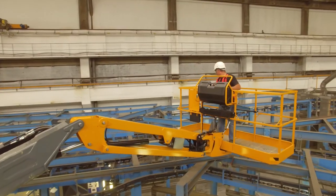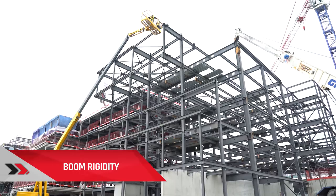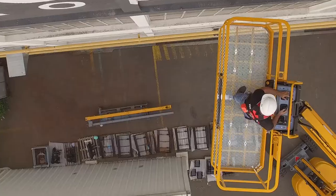Maximum comfort. At such heights, it is essential for users to trust their machine. That's why this telescopic boom is equipped with a rigid boom to avoid jerks and the spring effect that might generate a feeling of danger, so users can work with complete peace of mind.